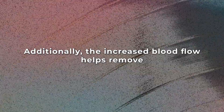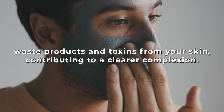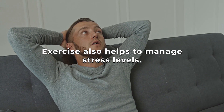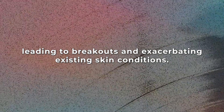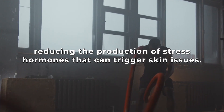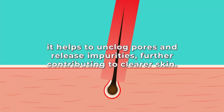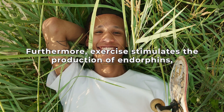The increased blood flow also helps remove waste products and toxins from your skin, contributing to a clearer complexion. Exercise also helps manage stress levels — stress can wreak havoc on your skin, leading to breakouts and exacerbating existing skin conditions. Regular workouts act as a stress reliever, reducing the production of stress hormones that can trigger skin issues. When you sweat during exercise, it helps unclog pores and release impurities, further contributing to clearer skin.